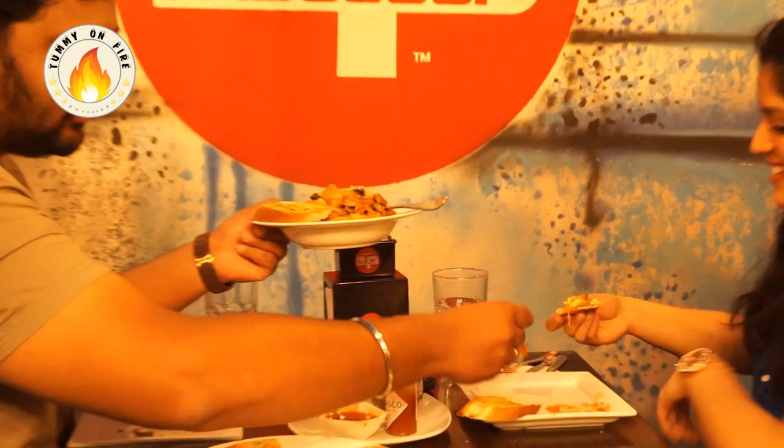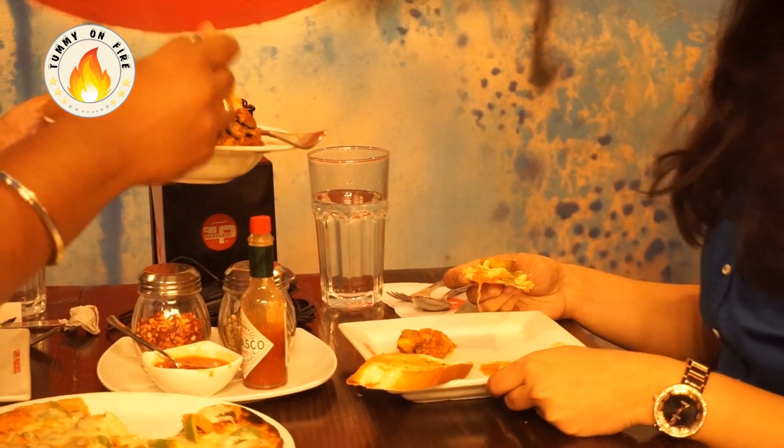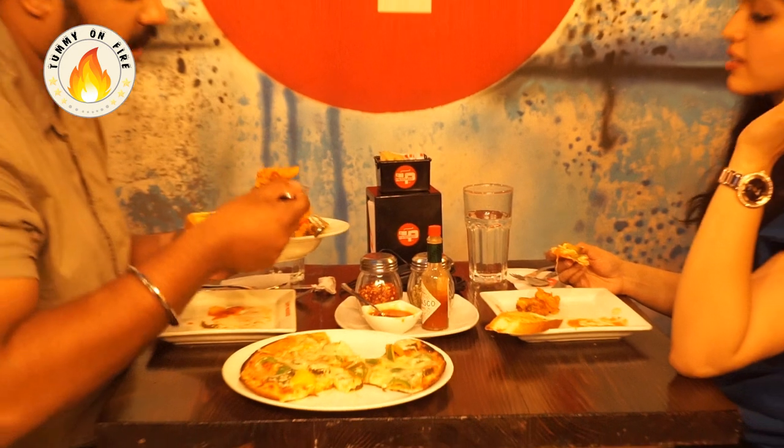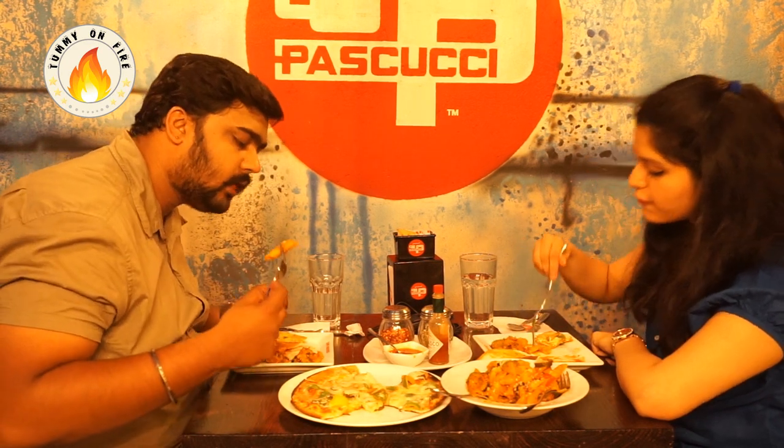We also have pasta! I ordered pasta at Paskuchi and this is a mix of red sauce and white sauce. It has baby corns and penne pasta — you can choose whichever pasta you want. It's also available in a Norweigian stew style. The olives, the jalapeños, and some sun-dried tomatoes — it seems so yummy. Let's taste it!